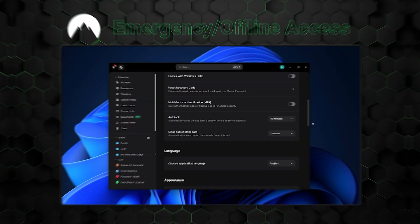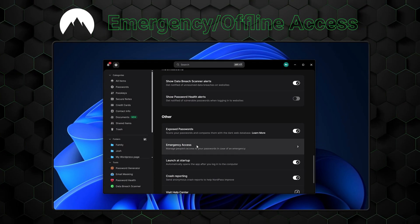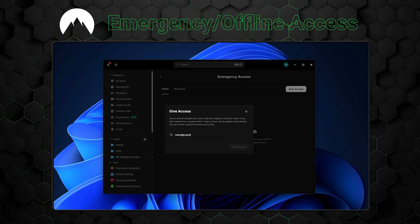Notably, NordPass has a couple of features that ProtonPass doesn't offer, namely emergency access and offline access. I use the former to ensure a person I trust has access to the data I stored, just in case. And the latter is useful when traveling without any internet access. As noted earlier in our NordPass review, this provider specializes in this kind of quality-of-life features.